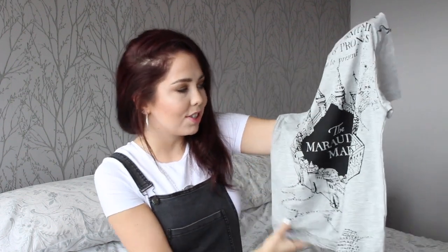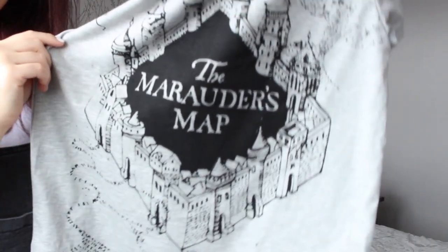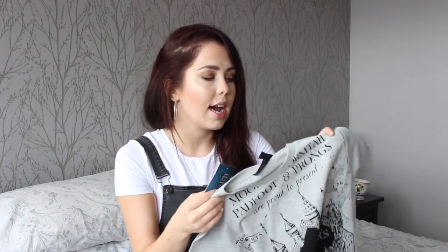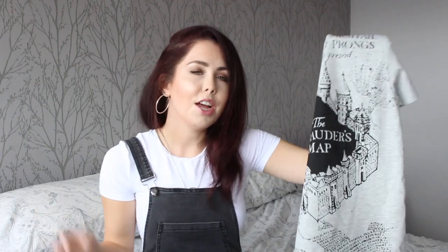Next up in my Harry Potter haul from Primark, I purchased myself a Marauders Map t-shirt. I love this — it's so cute. I really love light grey t-shirts, and when I saw this t-shirt was almost like a huge Marauders Map print I fell in love. It's a real nice light feeling t-shirt, just perfect with some jeans or loungewear when you're at home. You could even have this under dungarees. This t-shirt was only £6 — really nice, really cute, nice size. It's not cropped and not too long, just an all-rounder.